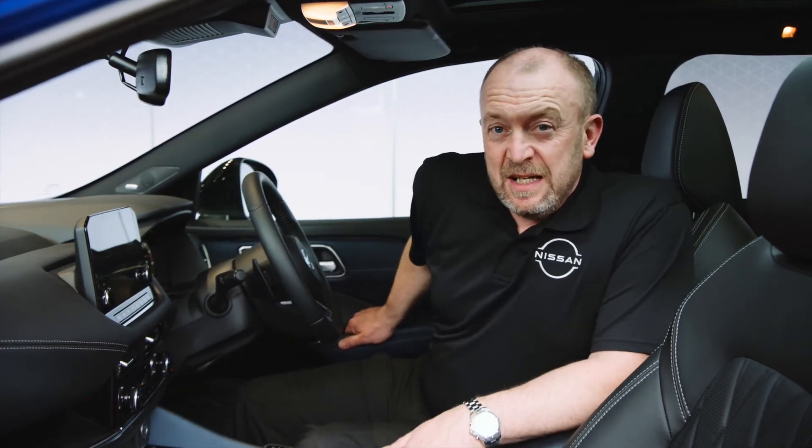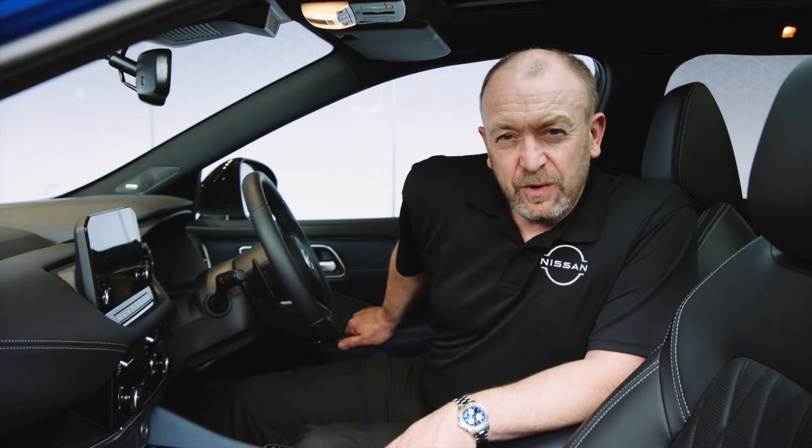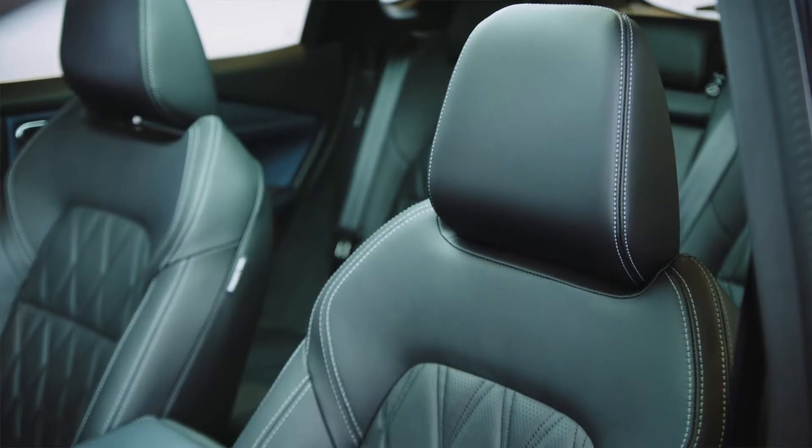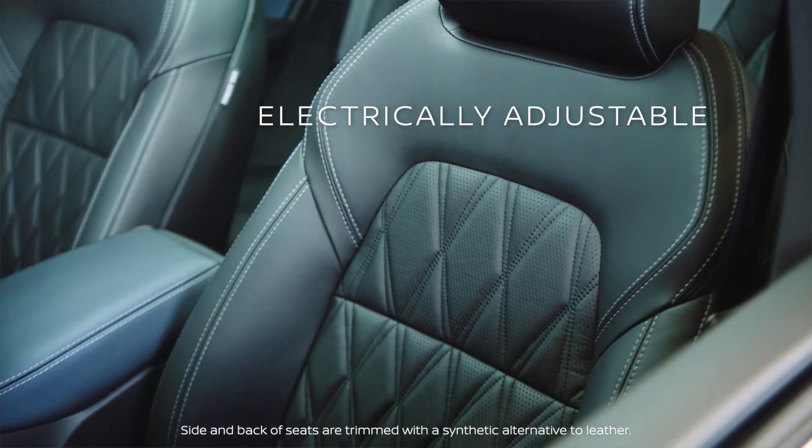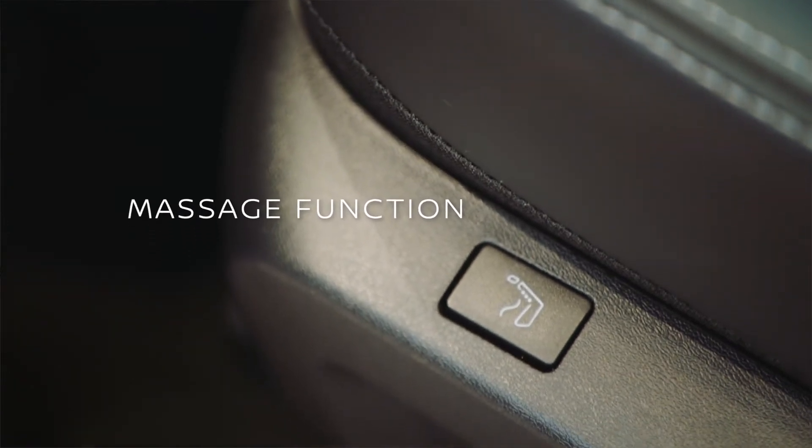When you step inside, you'll instantly see and feel the luxurious quality. You'll notice the mono-form style seats, designed for optimum comfort. Plus, you've got three levels of massage on the front seats too.